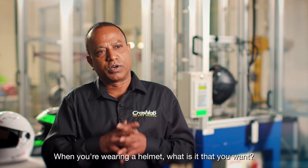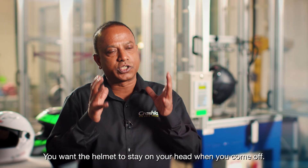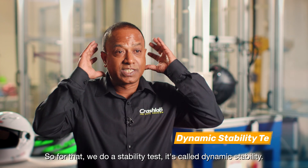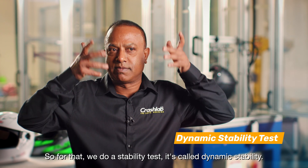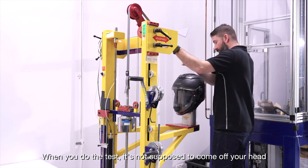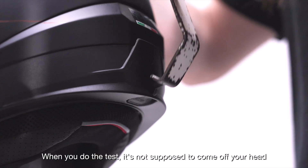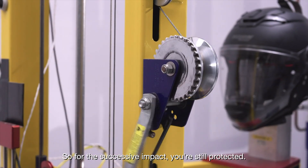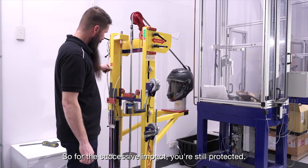When you're wearing a helmet, what is it that you want? You want the helmet to stay on your head when you come off. So for that, we do a stability test — it's called dynamic stability. When you do the test, it's not supposed to come off your head or expose your head too much, so for a subsequent impact you're still protected.